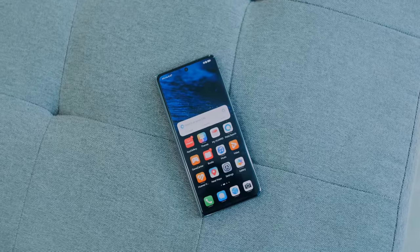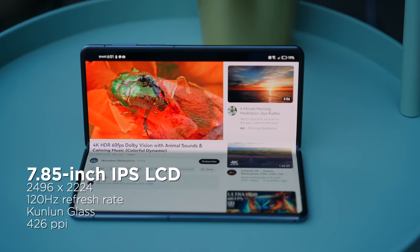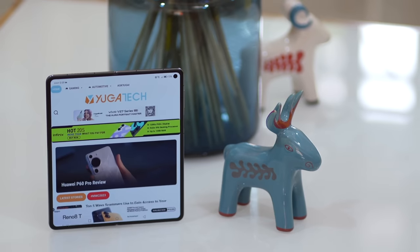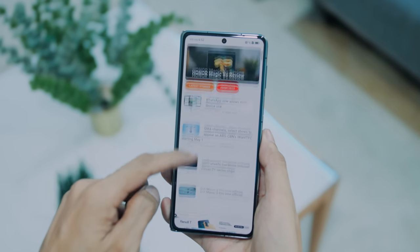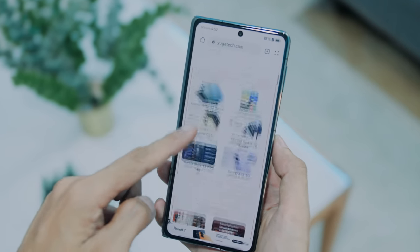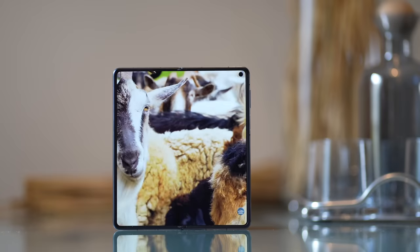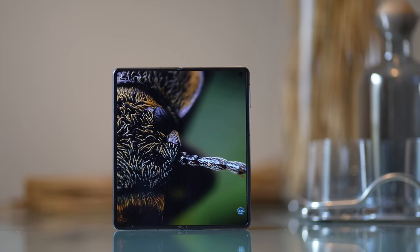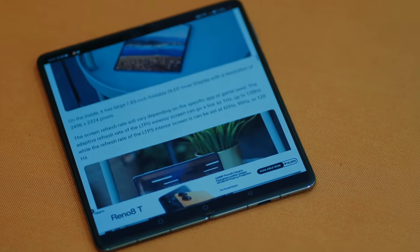On the exterior, the Mate X3 features a 6.4-inch OLED cover display with a resolution of 2504 by 1080 pixels. This cover display is protected by the very durable Kunlun glass, which Huawei claims to be five times more drop-resistant than those on the previous Mate X2. On the inside, it has a large 7.85-inch foldable OLED inner display with a resolution of 2496 by 2224 pixels. The adaptive refresh rate on the LTPO exterior screen can go as low as 1Hz and up to 120Hz, while the interior screen can be set to 60, 90, or 120Hz. The expansive interior display looks great — colors are bright and vivid with deep contrast, same goes with the external display. The crease on the inner display isn't too obvious unless viewing it at a certain angle or when glare hits the screen.